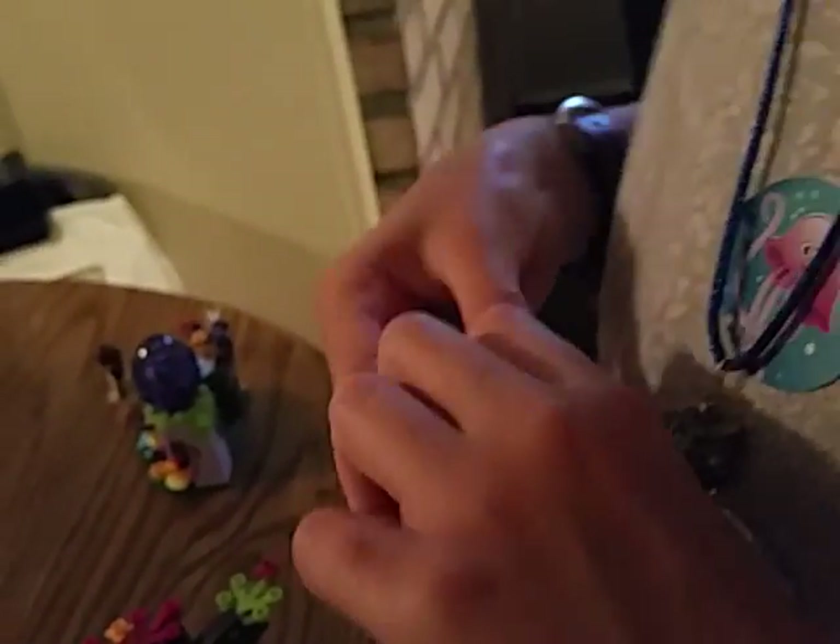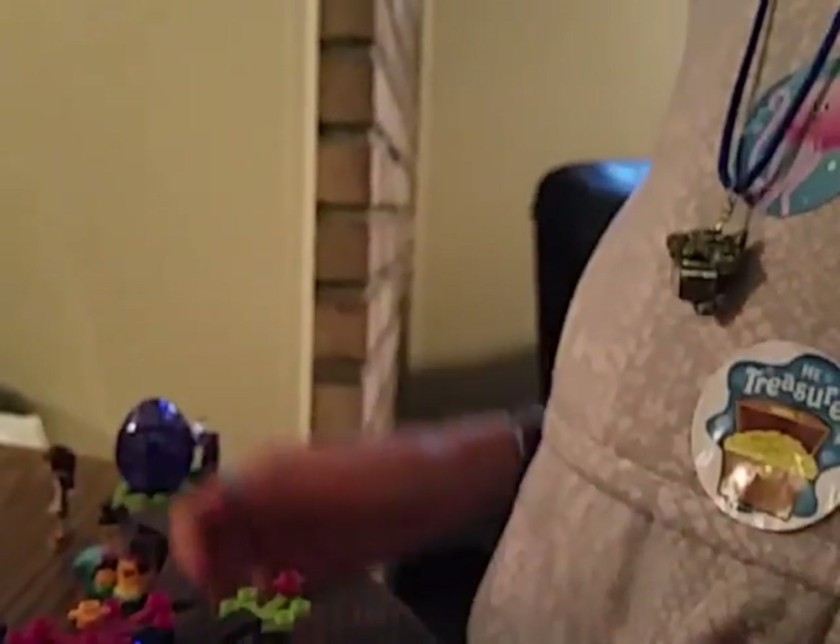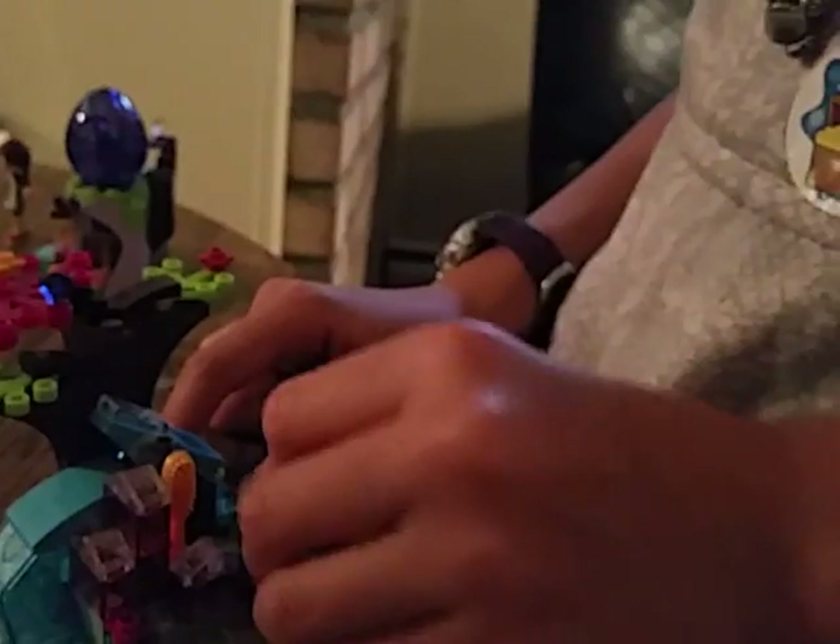This is her lotion, perfume, whatever. That's as far as it can go. This stuff is so cute. Here is her little lotion bottle, perfume thing, whatever. This is her map.